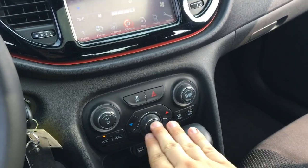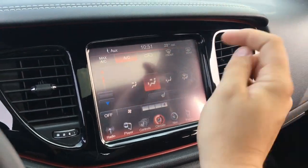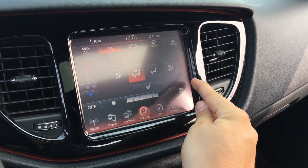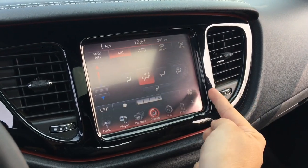You can turn the screen off if you don't need it — touch with your finger and it comes back on. Touch screen climate control allows you to adjust where you want the air to go, adjust the fan speed, set the temperature, turn on air conditioning, rear window defroster, and more.